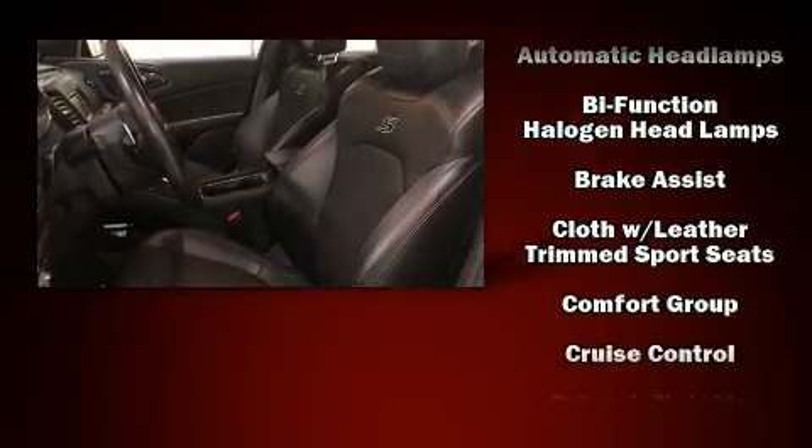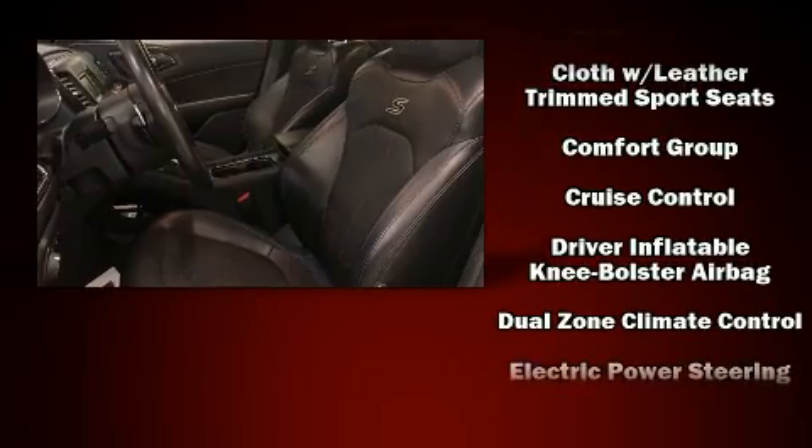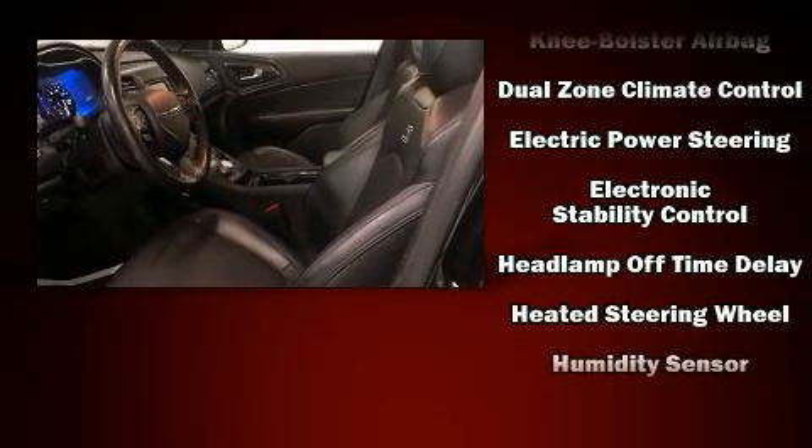Additional safety features include brake assist, anti-whiplash front head restraints, a panic alarm, and four-wheel disc brakes with ABS.